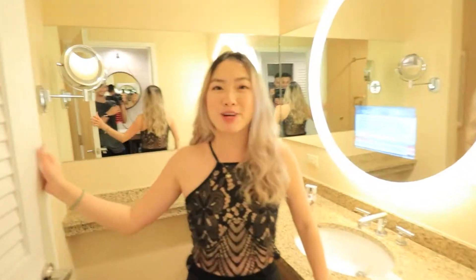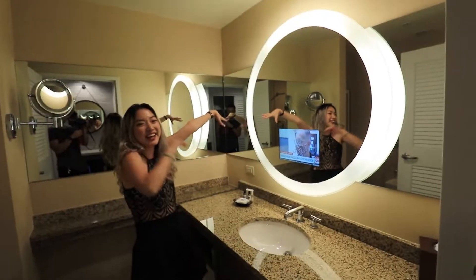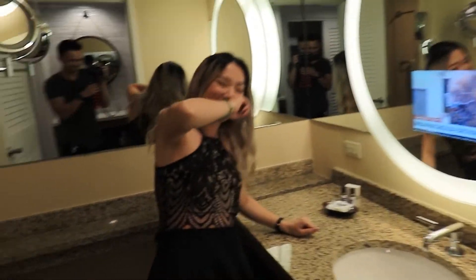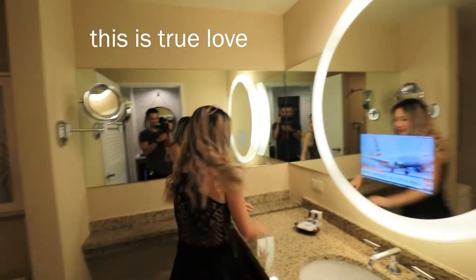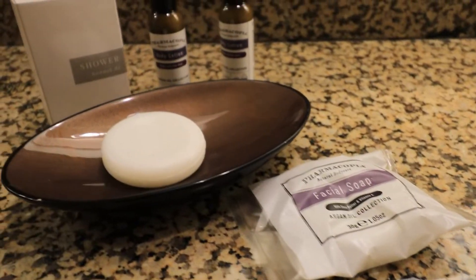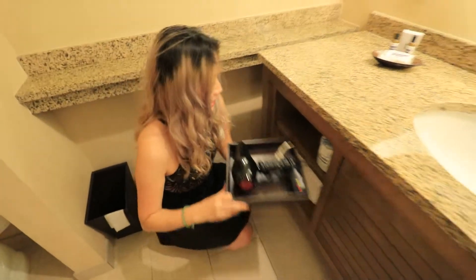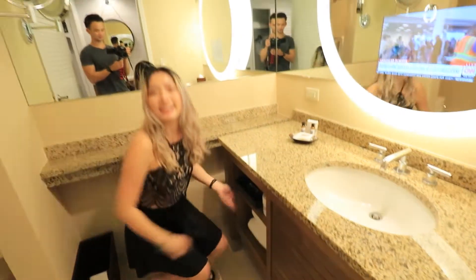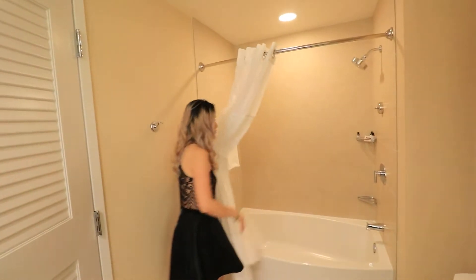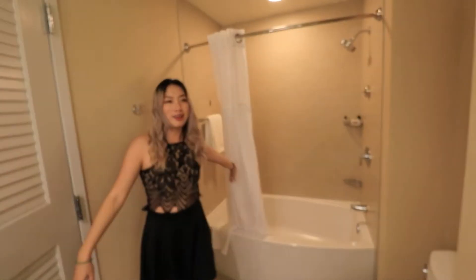Over here is the freshly-used restroom — we have a TV in the mirror! John just took a number two, oh my goodness. Let's look at our amenities: body lotion and facial soap nicely wrapped, towels, and behind the door is the tub. There are also shampoos and body wash in the shower over there.